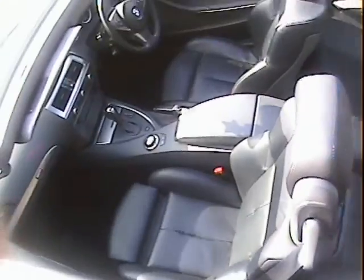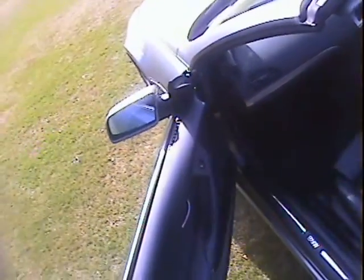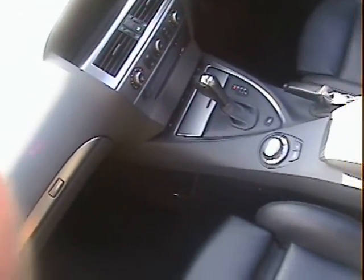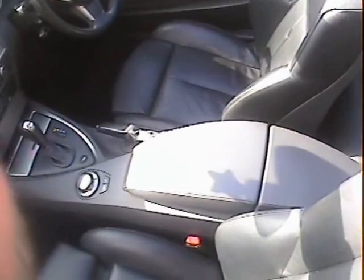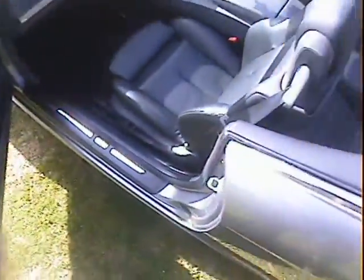Inside here it's all exactly as it should be. Seats are in good shape, dash is nice, nothing to really comment on. We'll go around to the driver's seat in a minute. In the back it's all as it should be — door cards are all good, all very nice.